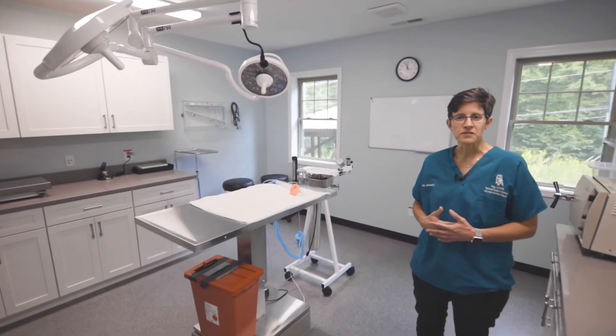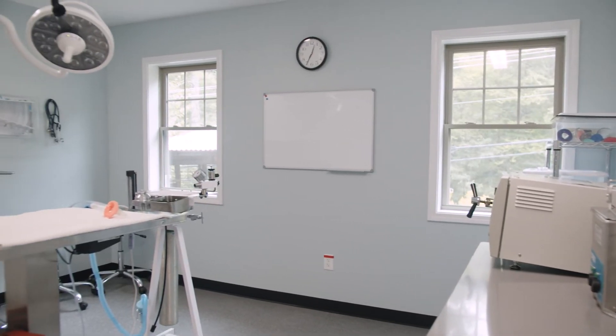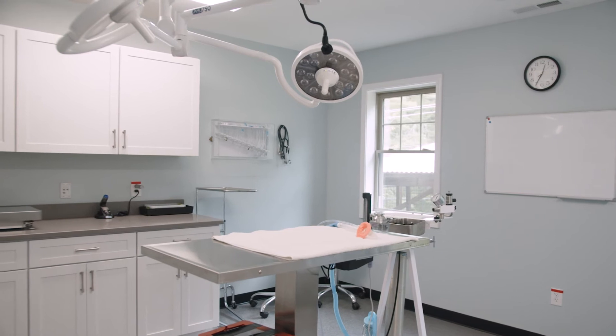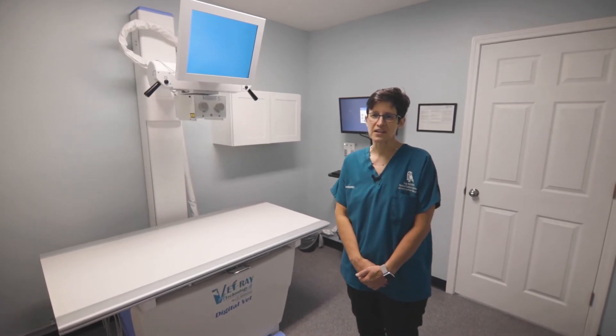Our surgical suite is equipped with the necessary tools to perform a variety of surgical procedures. Students learn how to set up and monitor anesthesia and assist the surgeon during procedures such as hook removal, shell repair, or wing pinning.